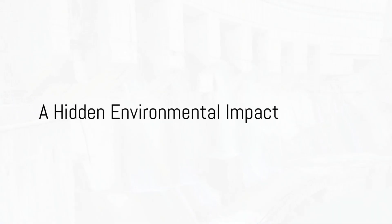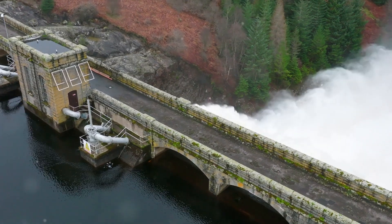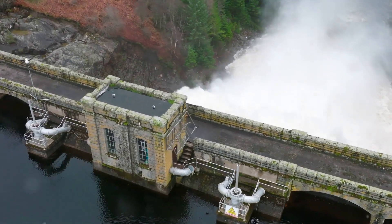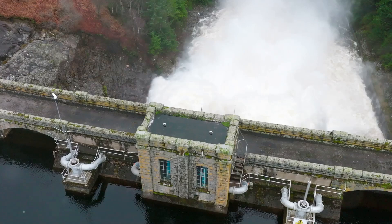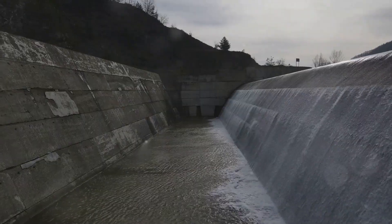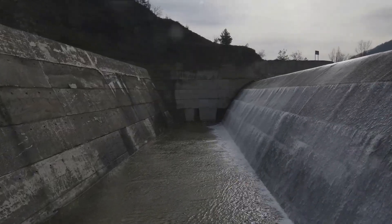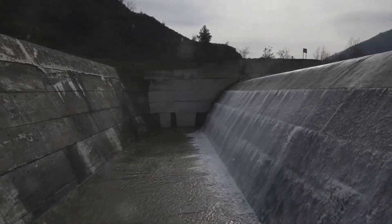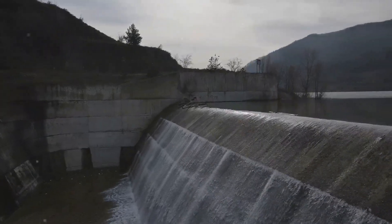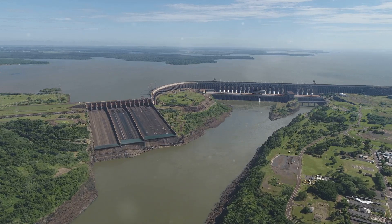Ever wondered why dams and reservoirs aren't as green as they seem? Let's dive into the hidden environmental impact of these colossal structures, which often get a pass as a source of renewable energy. Did you know that dams and their reservoirs are responsible for the release of nearly 1 billion tons of methane into the atmosphere annually? It's not just water rushing through those turbines, but also a potent greenhouse gas.